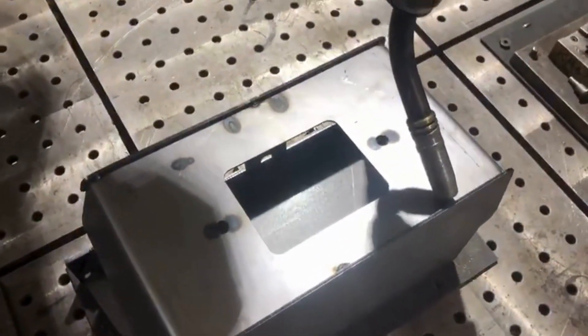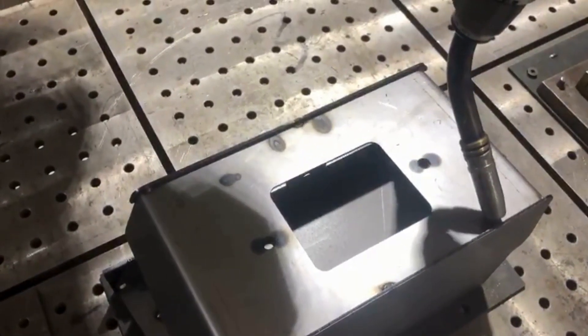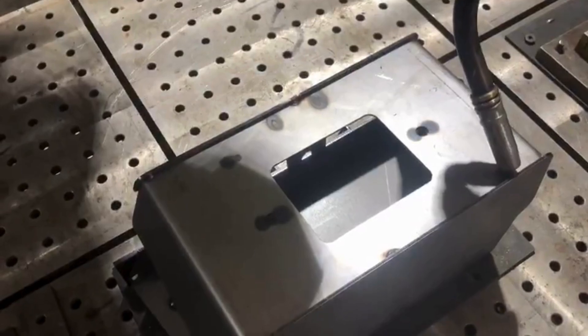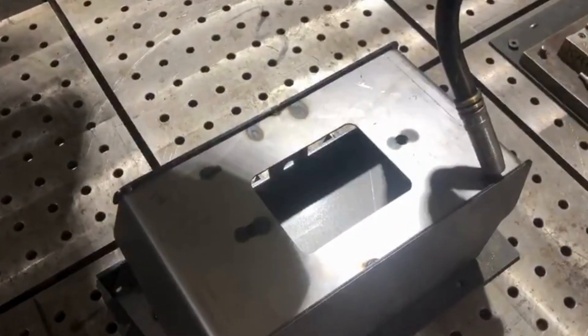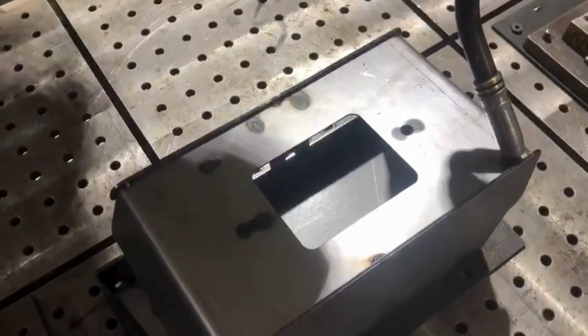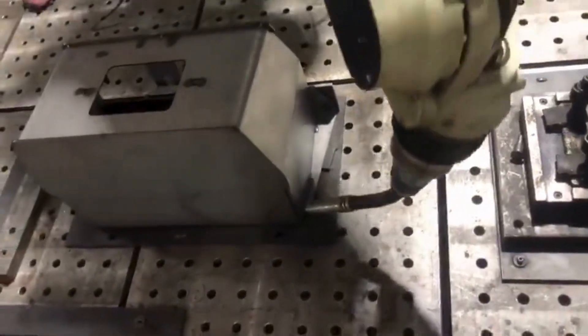Our robotic arms are equipped with the latest in welding technology, allowing for unparalleled accuracy and efficiency. Watch as the robotic arm moves with pinpoint precision, creating a seamless weld along the edges of the battery box. Each pass of the welding torch is carefully controlled to achieve the perfect temperature and penetration.